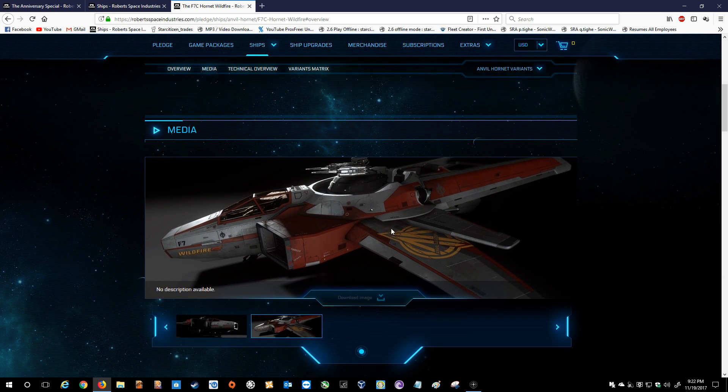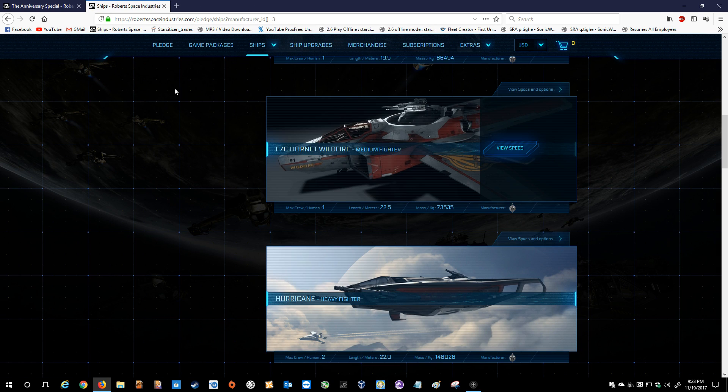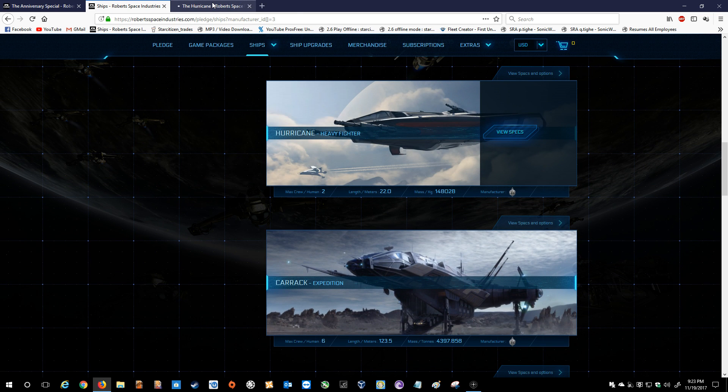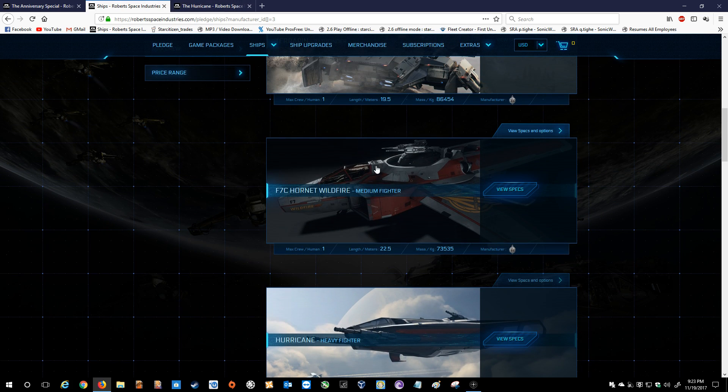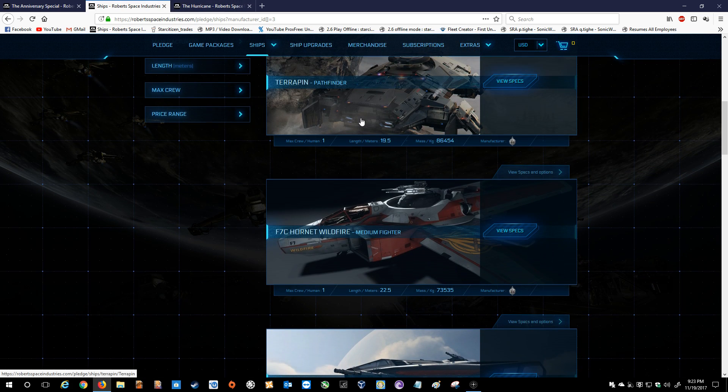If this does have the ball turret, I would basically say this seems like it would be a Super Hornet, just possibly with a different skin. But I can't comment as to whether or not this has the same tanky abilities as the Super Hornet. Next up is the Hurricane. The Hurricane is also still in production. The Wildfire is flyable, from my understanding. The Terrapin is not flyable. The Hurricane is not flyable yet, but it is still in production — seems like they're very, very close to having it done.